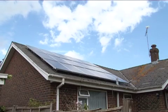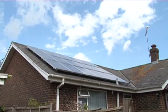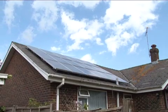Solar or photovoltaic panels are able to harness this energy, producing clean, low-carbon, renewable electricity which can be used to power our homes and businesses.